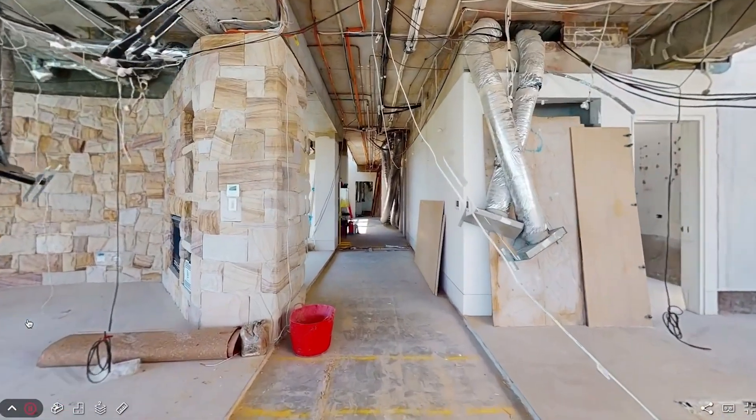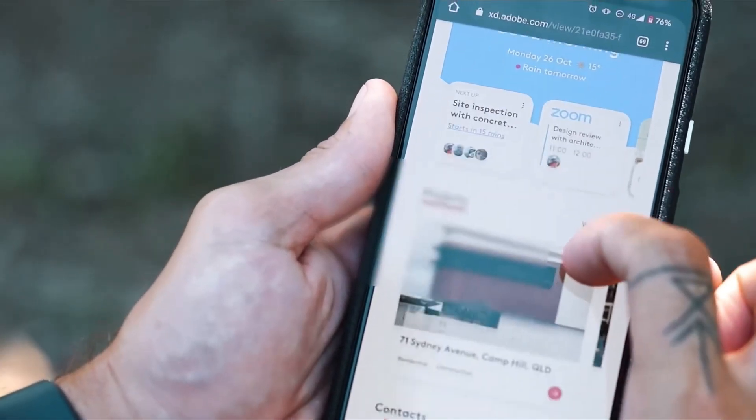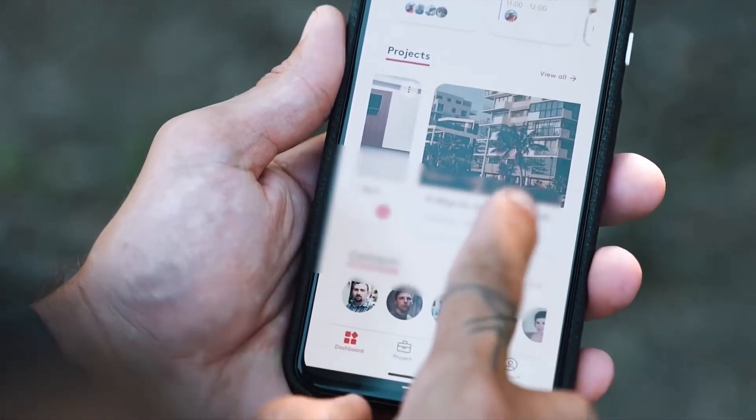Through visualization we can support users to easily understand what the current situation is on site, so that they can move on quickly with what needs to be done.